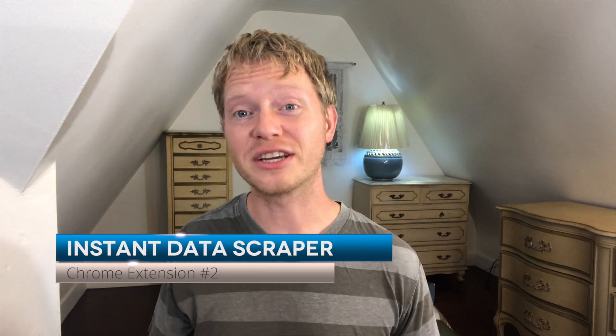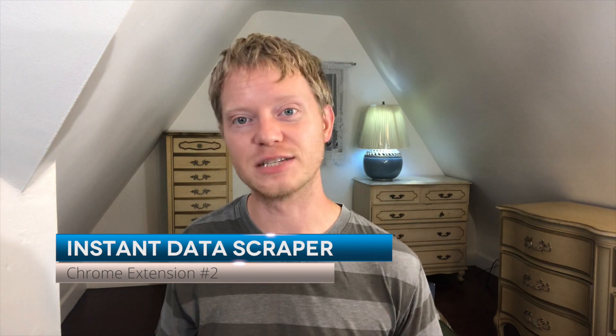For my second Chrome extension recommendation for Facebook marketing, I recommend Instant Data Scrapper. This particular tool is not just for Facebook — Instant Data Scrapper extracts data from web pages and exports it into either Excel or CSV files. You can do this on any site, but how could you use this tool for Facebook marketing? You could scan data on Facebook and it will put it into easy-to-read spreadsheets.